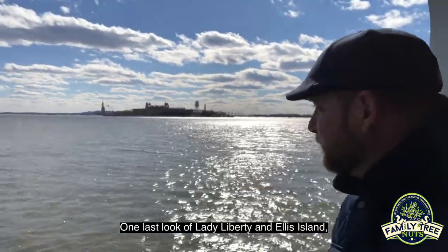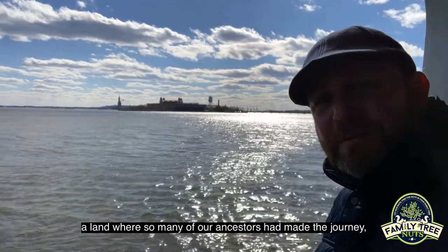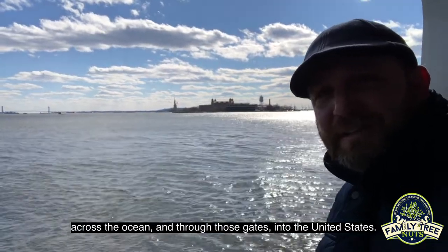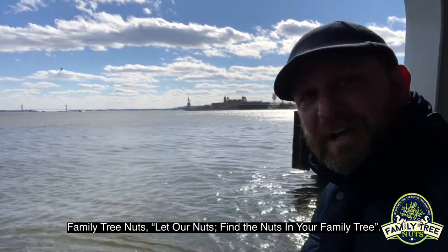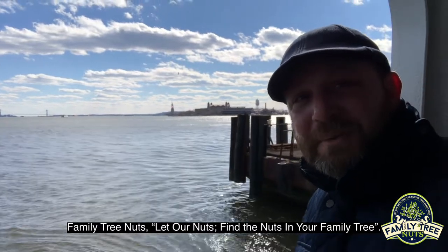One last look at Lady Liberty and Ellis Island — the land where so many of our ancestors made the journey across the ocean and through those gates into the United States. Hope you enjoyed your time with us, and don't forget — Family Tree Nuts: let our nuts find the nuts in your family tree.